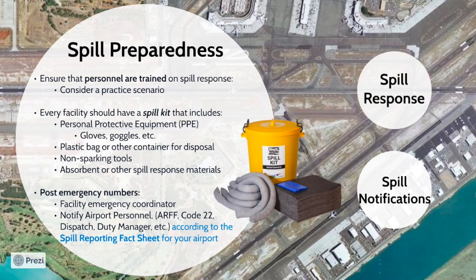Spills are a common way that pollutants are discharged from a facility to the storm drain system. Employees at your facility should be well trained in preventing and responding to spills that may occur, as well as protecting the storm drain system. Consider running a practice scenario or drill to ensure that employees are prepared for spill response. Additionally, every facility must have a spill kit. The spill kit should contain personnel protective equipment, or PPE, for employees to wear while cleaning the spill, such as gloves and goggles, a plastic bag or other container for disposal, non-sparking tools such as a broom, and some type of absorbent. The spill kit should be labeled and located near an area of the facility where spills are likely to occur, such as the fueling or material storage area. Post emergency phone numbers for employees. Every facility should have a designated person who will ensure that spills are properly cleaned and make the necessary notifications.